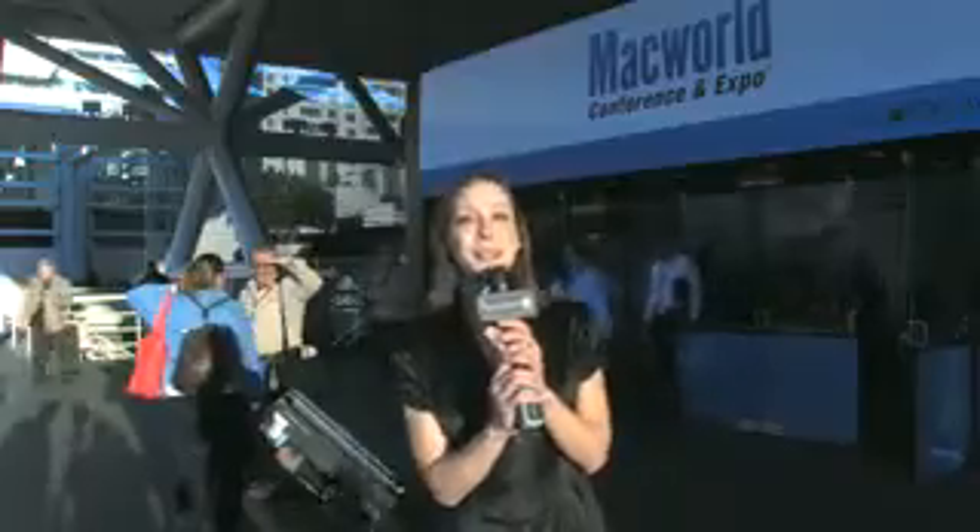Hey, I'm Callie Lewis. You're watching Geek Brief TV 2008 Macworld Edition. This episode is sponsored by Drobo.